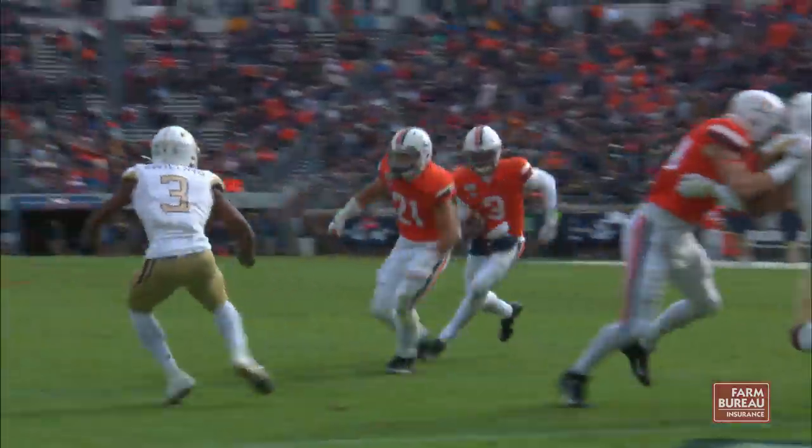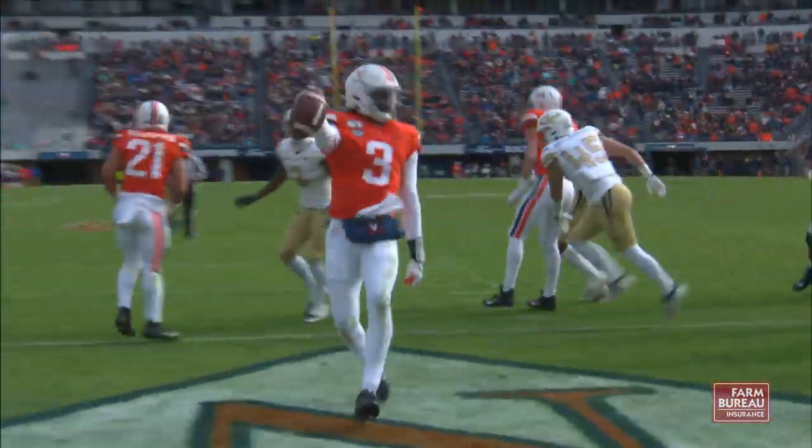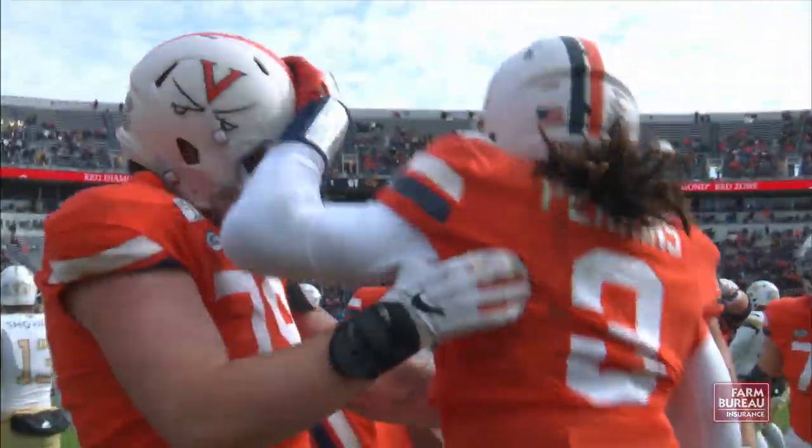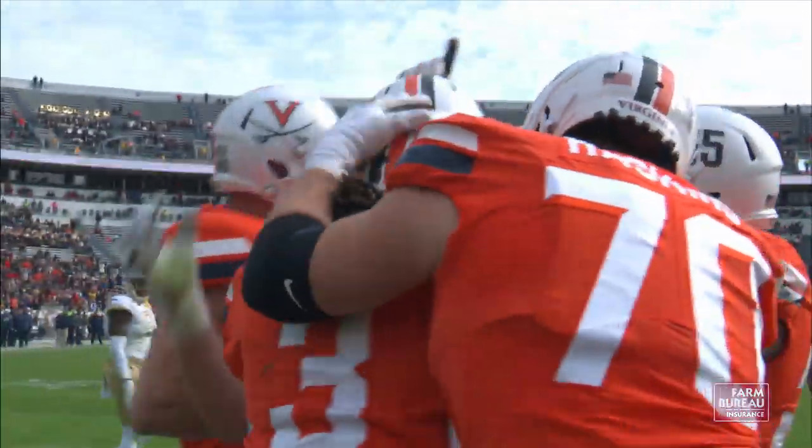He takes the snap out of the shotgun, going to take it himself to the right. Gets a block. He's going to scamper into the end zone. Touchdown, Virginia — behind the Talapapa block. And Virginia answers back.